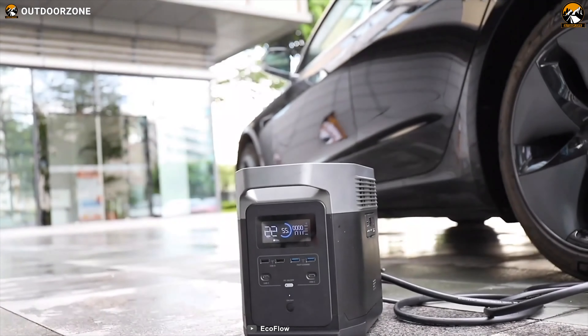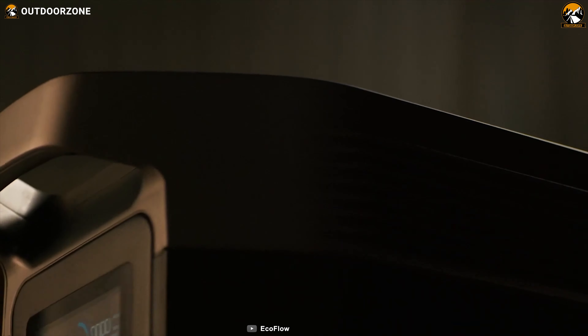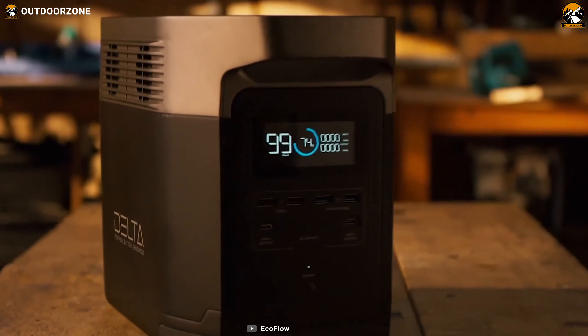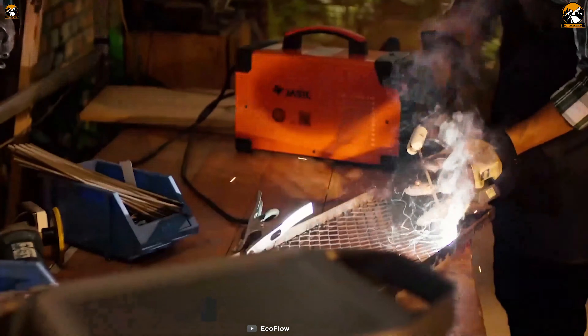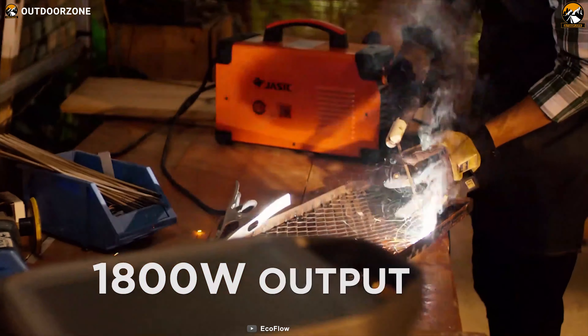Featuring enormous energy storage capacity and patented Xtreme technology, EcoFlow Delta 1300 is a fantastic battery power generator that harnesses energy from the sun and provides usable power for your electric devices. This innovative power station has a massive 1260Wh lithium-ion battery that can power most of your heavy-duty gadgets under 1800W.